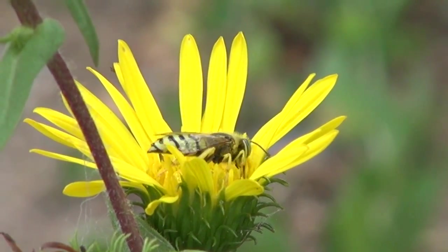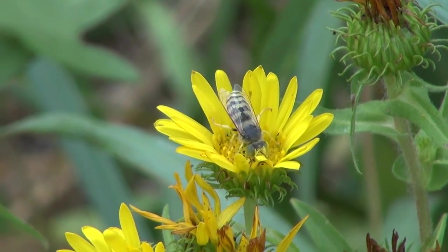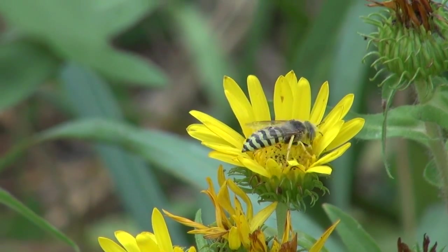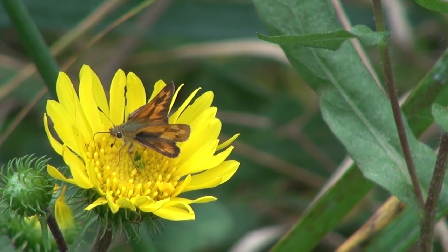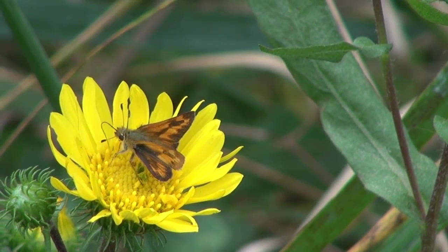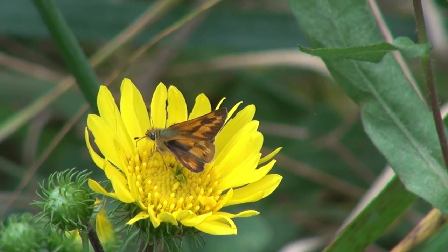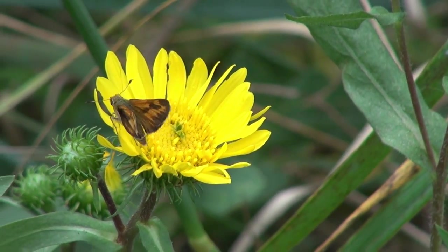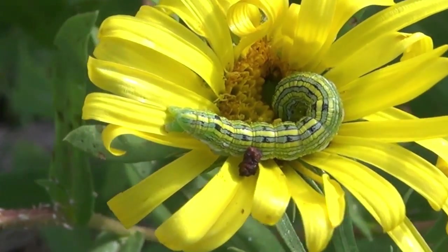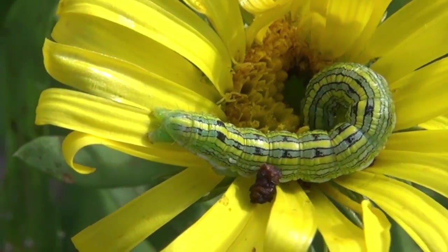Larger cuckoo bees look a lot like wasps. They don't need to collect pollen — they lay their eggs in the nests of bees that do. Little delta-wing butterflies known as skippers are another regular visitor to Puget Sound gumweed. A caterpillar of the owlet moth feeds on the center of gumweed blossoms, having found a way to defeat the plant's natural defenses.